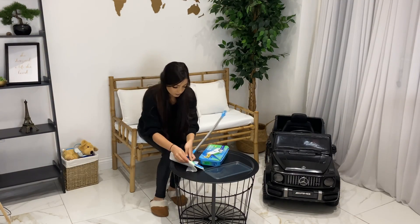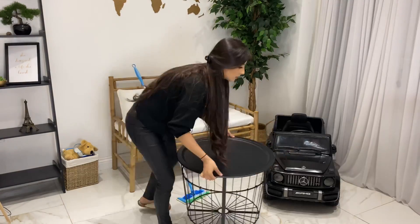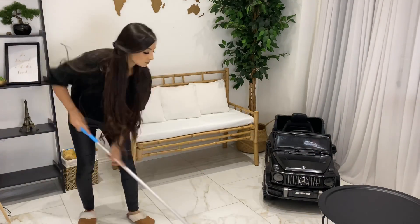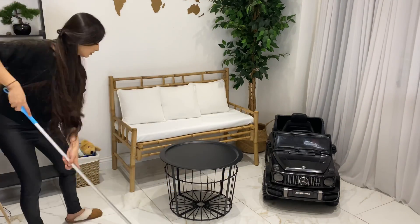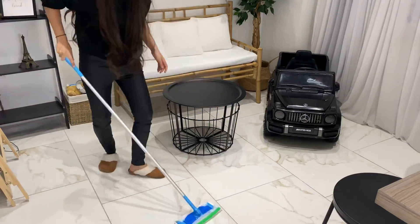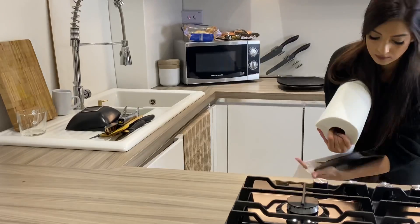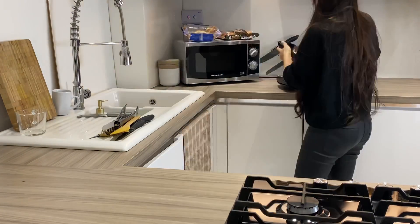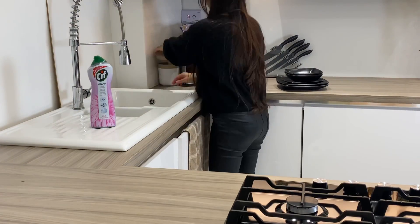I'm going to finish off by mopping the floor. I'm using this Flash mop — I find it so convenient to use in between steaming the tiles. I just use these disposable wipes and they give a good quick clean. Now that the dishes are dry I'm going to put them away and give the sink a clean with my Cif cream cleaner.